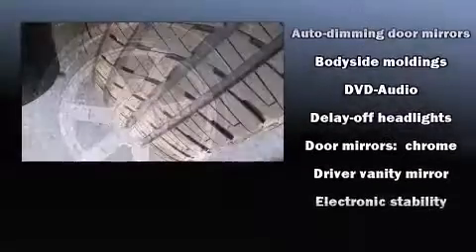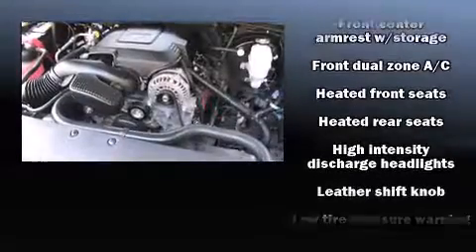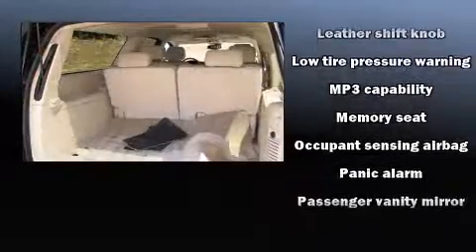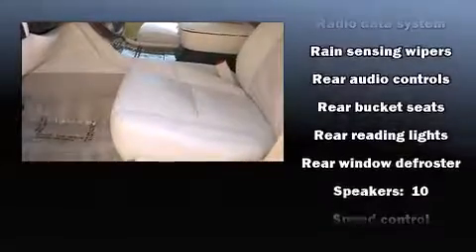Passenger security is always assured thanks to various safety features, such as dual front impact airbags, head curtain airbags, and four-wheel disc brakes with ABS. Safety and maximum capability are assured via self-leveling rear suspension, which maintains optimal driving geometry.